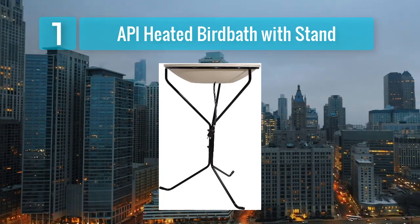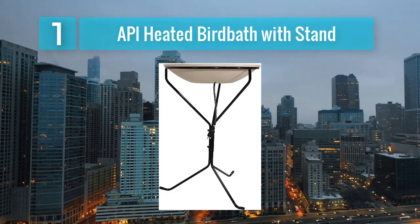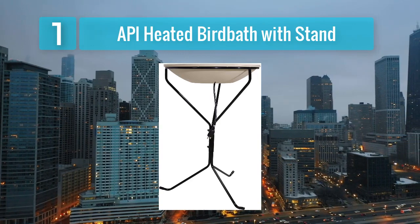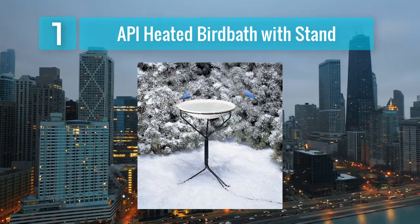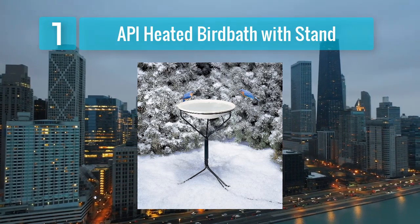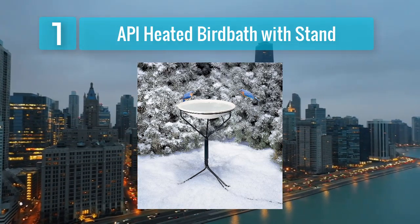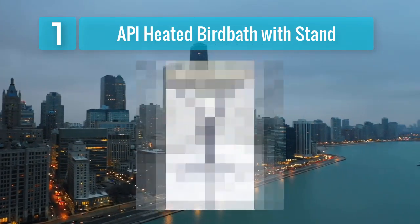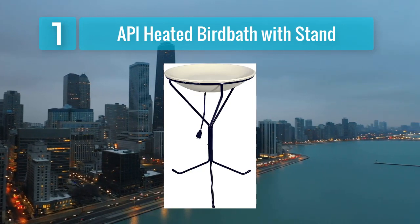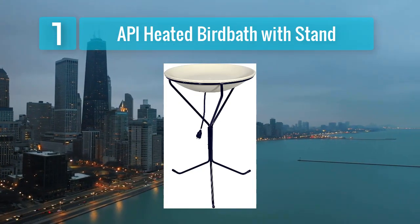Key features: heated design — this bird bath is equipped with a built-in heater that prevents the water from freezing, ensuring birds always have access to liquid water even in freezing temperatures. Durable construction — made of weather resistant materials with a stand constructed from sturdy metal, ensuring longevity in outdoor environments. Easy to clean — the API Heated Bird Bath is designed with cleaning in mind; the bowl is removable for quick and easy maintenance.